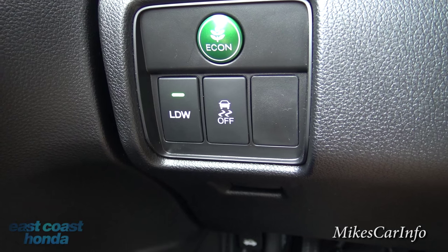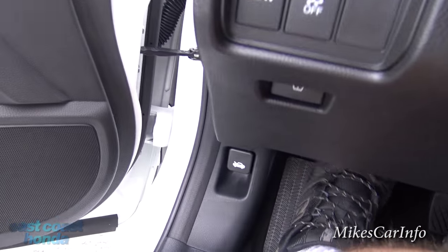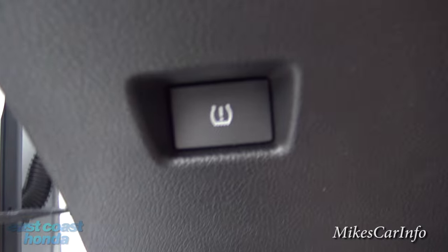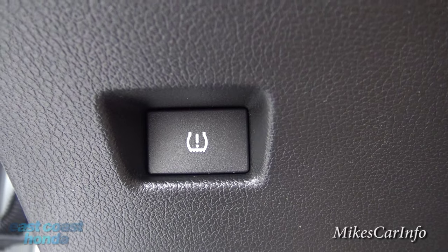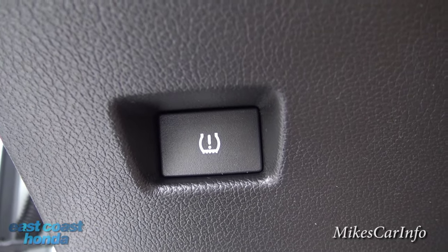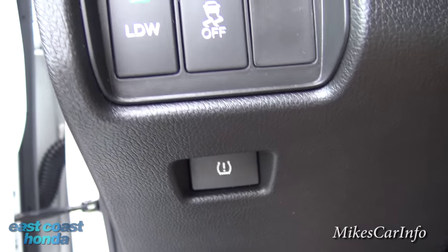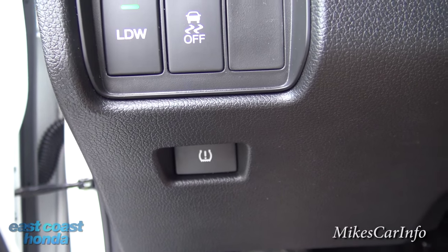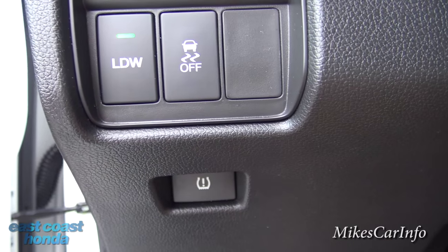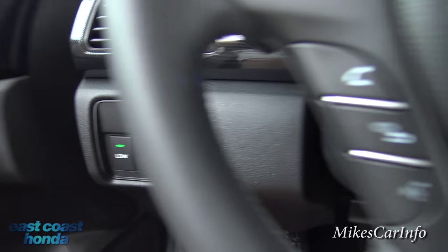Down here is the button to reset or recalibrate the tire pressure sensor system. When you rotate your tires or fill up a low tire, you push that button to reset the system. It's kind of out of the way since you don't push it very often.